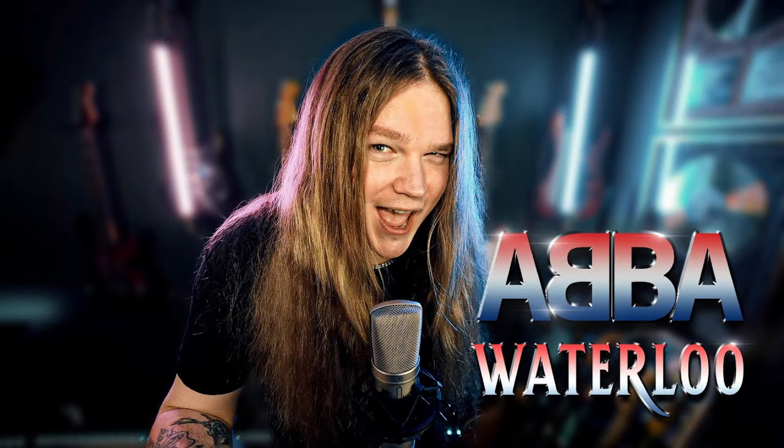Hey guys, how y'all doing? My name is Harmonic Chaos. I hope you're absolutely all having a blessed day today. On this episode, I am checking out Tommy Johansson's metal cover of Waterloo by ABBA.